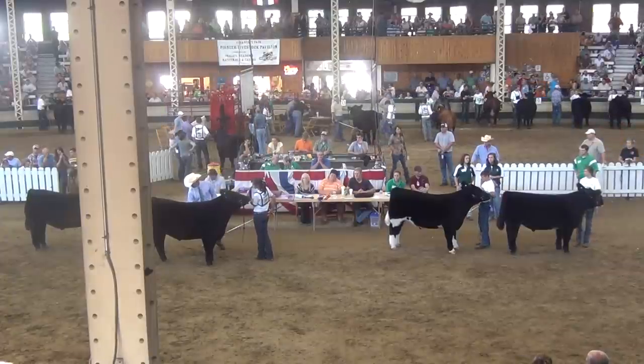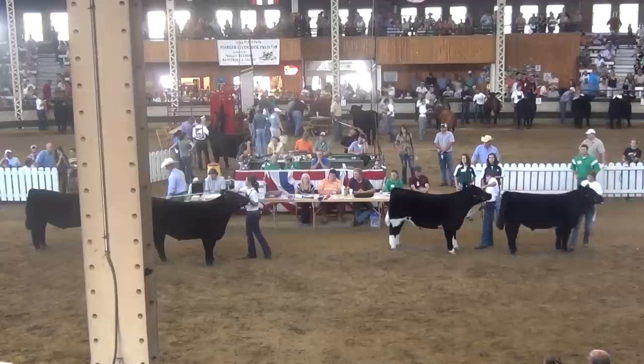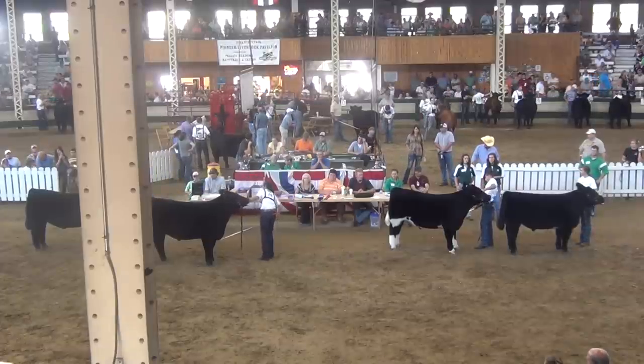Four outstanding steers here in our Crossbred Division 1 Drive. Sitting here with Pete Burmeister — just give him a quick rundown. What are your thoughts, and if you've got any predictions?